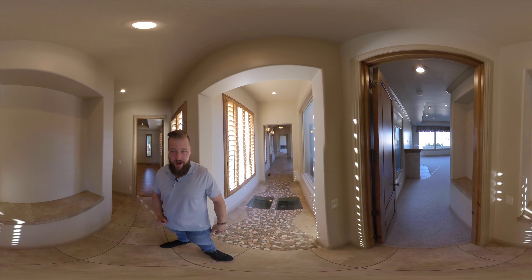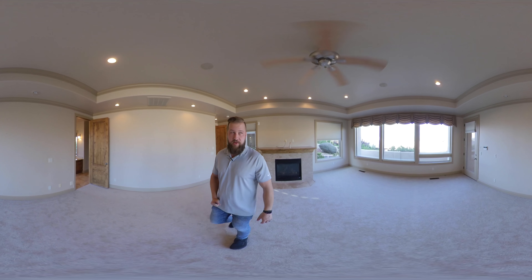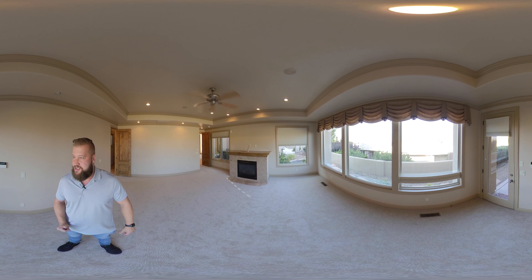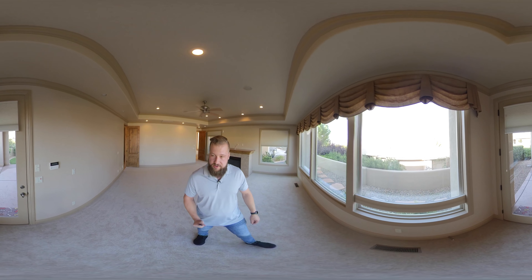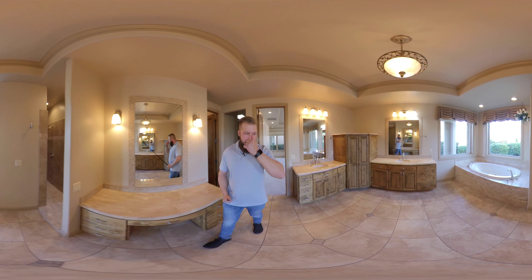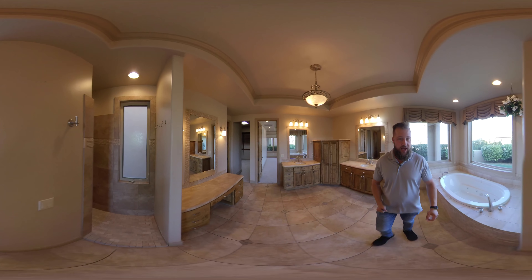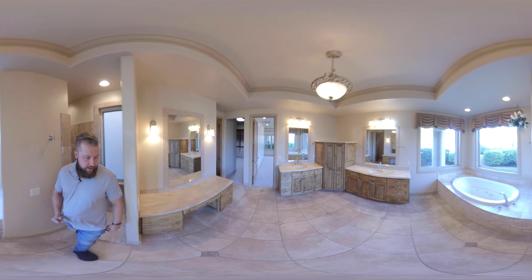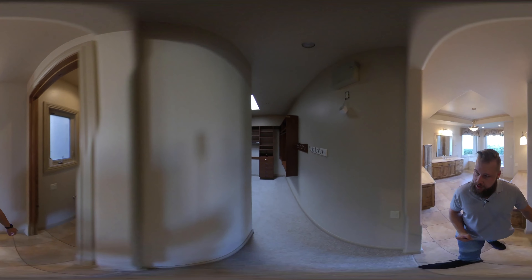That takes us up to the master suite. The master suite is a really good size. I'll just stop right here so you can take in some of the views on this side. You have a door that takes you out into your backyard right from the master suite. The master bath also appears to be a really good size — you've got his and her sinks, a jetted tub, and a walk-in shower with two shower heads, and it's a pretty good size. There's also a skylight, a separate toilet room, and the master closet is also a pretty good size.